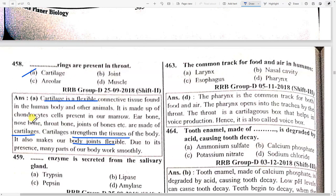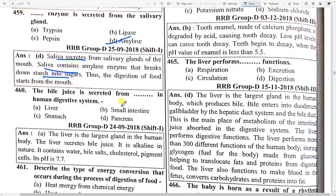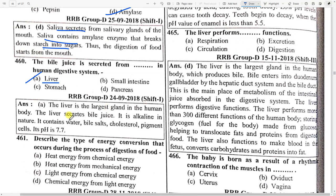Cartilage is found in marrow, ear bone, nose bone, throat, and joints of bones. It strengthens and provides flexibility to body tissues. Which enzyme is secreted from the salivary glands? Option D — amylase. Saliva secreted from the salivary glands of the mouth contains amylase enzyme that breaks down starch into sugar. The bile juice is secreted from option A — liver in the human digestive system.